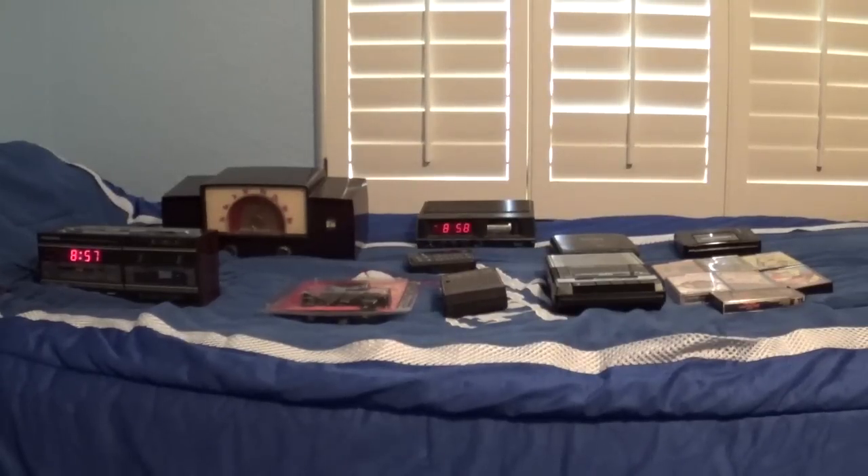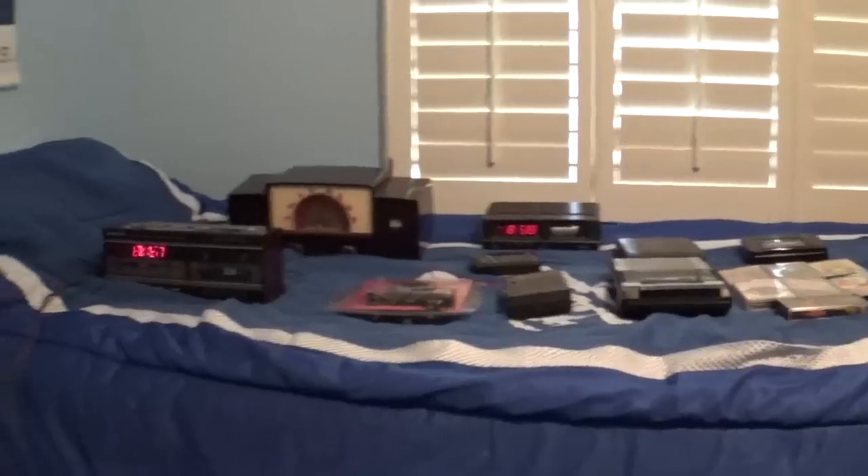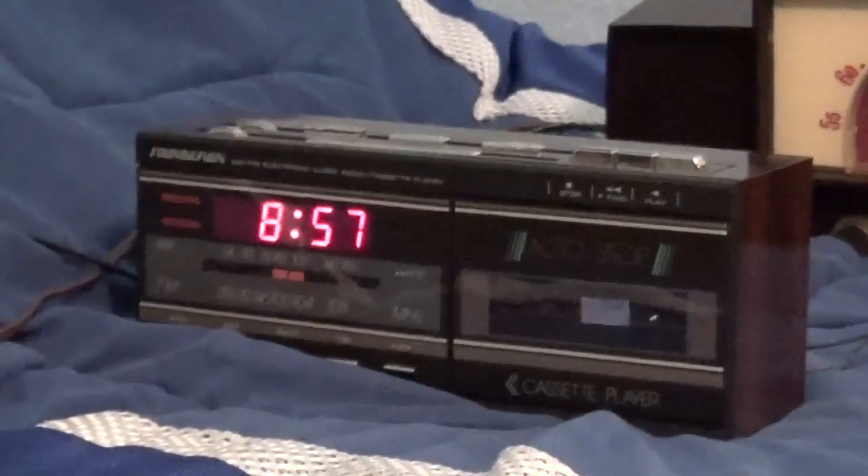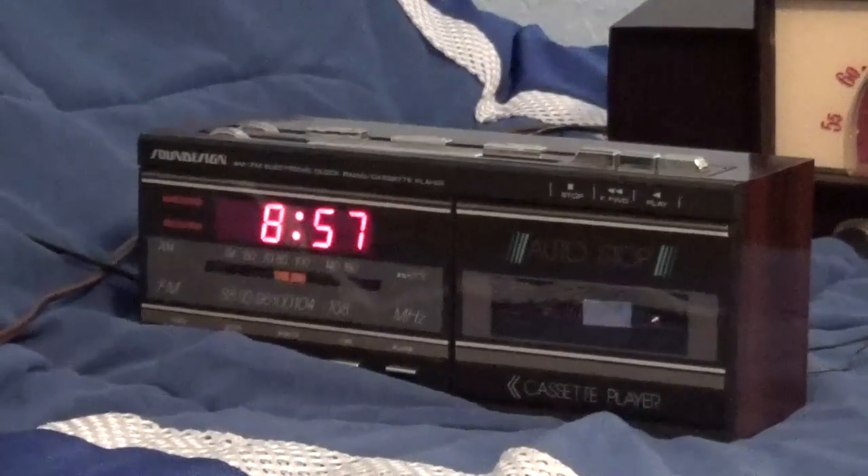What's going on everybody? Right now I'm going to make a collection video of all the electronic or vintage electronic stuff that I own to this day. So here we go. This over here is a 1980s Sound Design 3838 AM FM electronic clock radio cassette player.